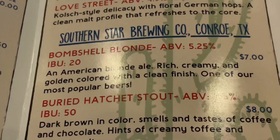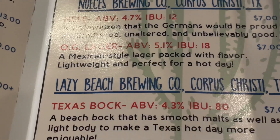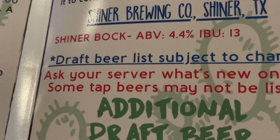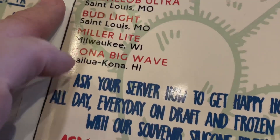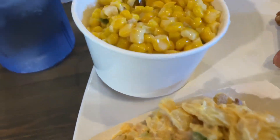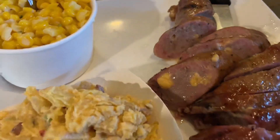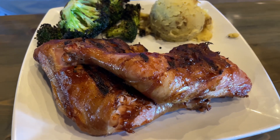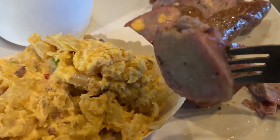Yeah, I wouldn't mind trying everything on here, just one every visit. They got Shiner. I like this place. I find it hard to believe I've never eaten here. I got potato salad, creamed corn, and jalapeno and cheese sausage. Paul got, I believe, baked broccoli, chicken, and mashed potatoes.